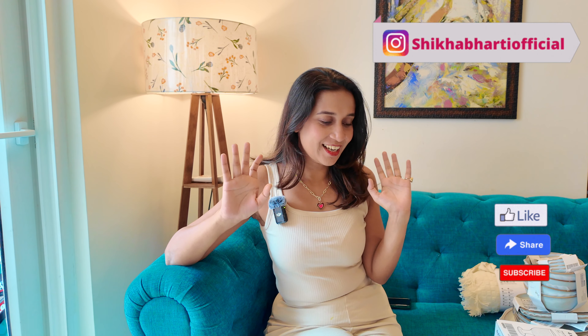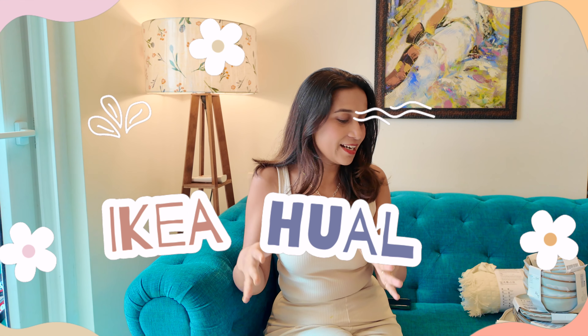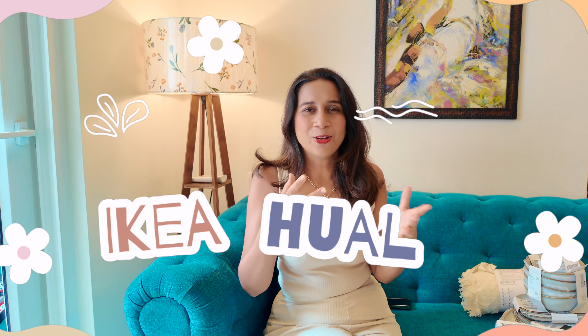Hey everyone, welcome back to the channel. In today's video, I am going to take you to an IKEA haul. This was my first visit to IKEA because I have also ordered online orders, but I have never been able to go because it is so far from the city. That's why I haven't gone, but this time we planned to take some small things — organizers and all. So let's start the haul video.